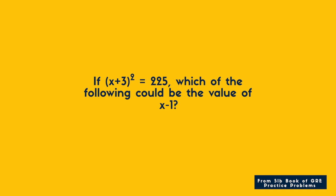Okay, so let's look at Chapter 8, number 6 of the Five Pound Book of GRE Problems. The question is: if (x + 3)² = 225, which of the following could be the value of x − 1?